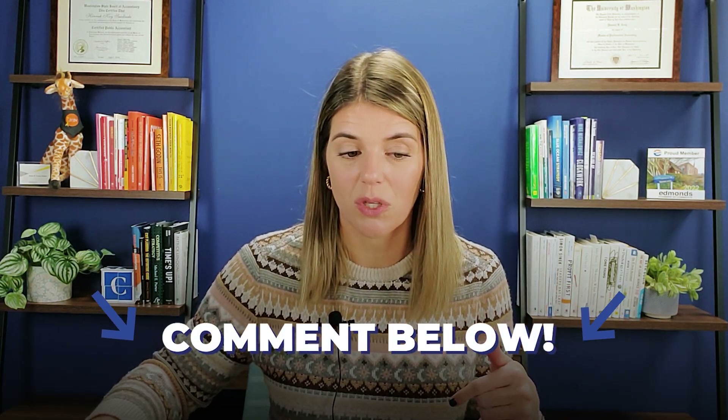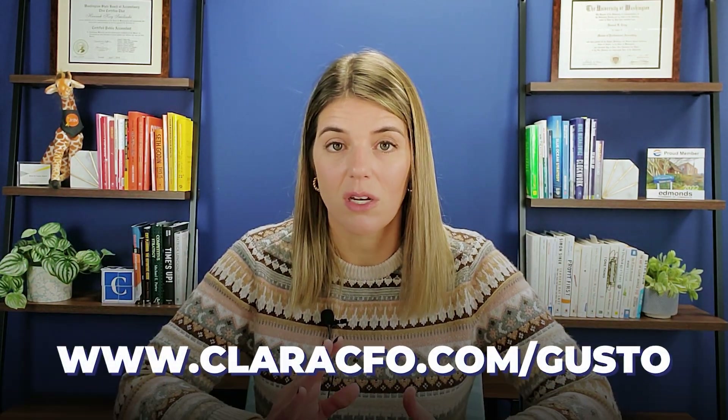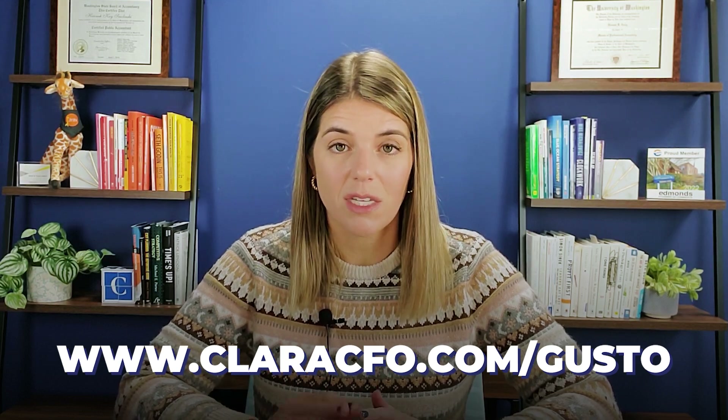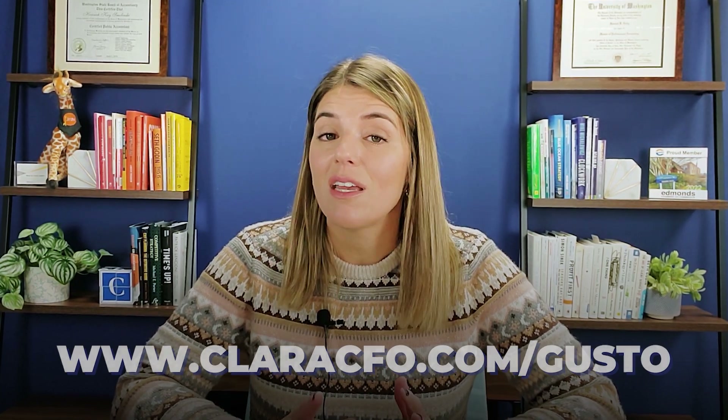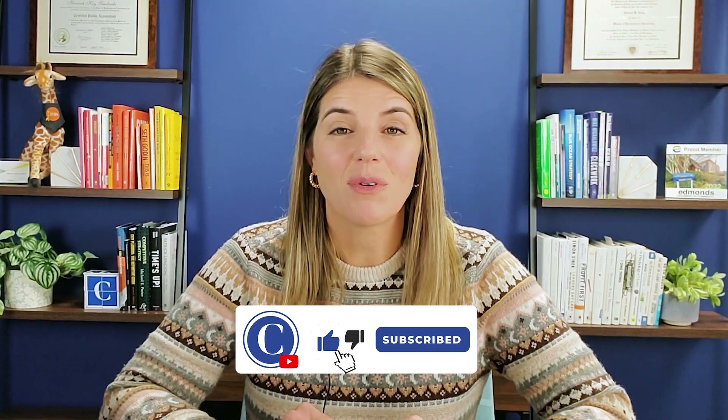That's a high-level overview of Gusto for today's video. If you want to dig into any one of these features a little bit more, let me know in the comment section below. I wanted to give you guys the big high-level overview. If you're interested in learning more about Gusto, you can go to ClaraCFO.com/Gusto. If you have any comments or questions, put them in the comment section below and I'm happy to answer. I'll see you guys in the next video. Bye, everybody.